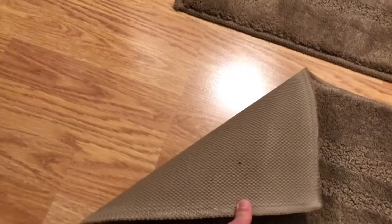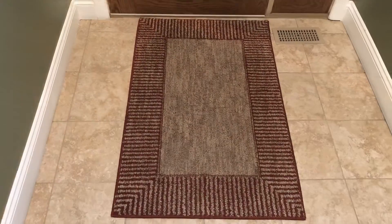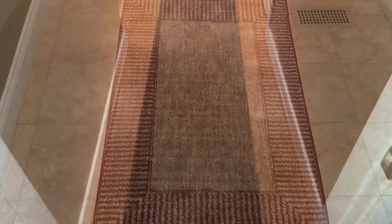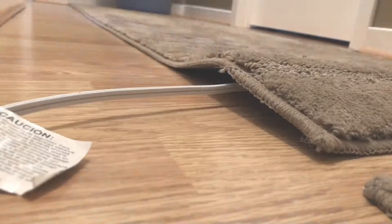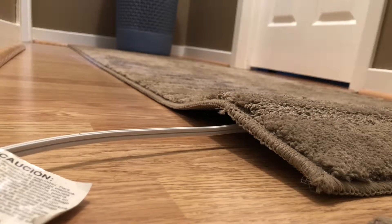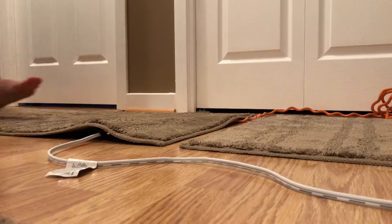Area rugs and runners should have rubberized non-slip backing. Patterned rugs can affect your depth perception and should be avoided in favor of rugs with solid colors. Don't place cords or wires under rugs or runners, as uneven surfaces can cause tripping.